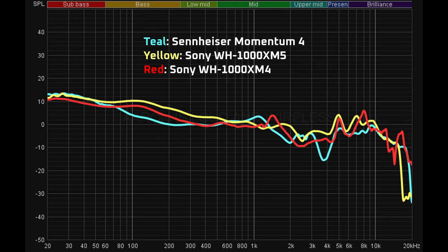This frequency sweep shows that compared to the XM4, there is a dip in the lower mids, between 80Hz to 300Hz. That is something that you can hear from the following sound samples. These are the Momentum 4s compared side by side with the Sony's.